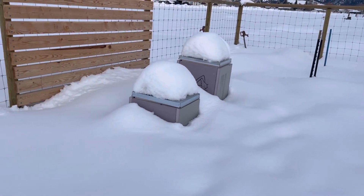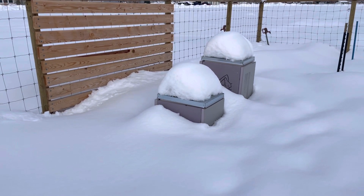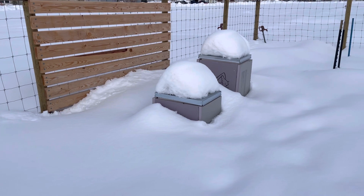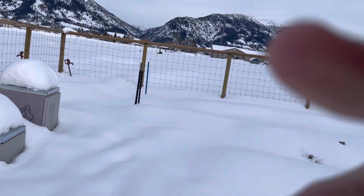The beehives are pretty buried — there's probably a good three feet of snow out here. I've got to dig out the front; it's been a while since I dug out the front, maybe a week or so.